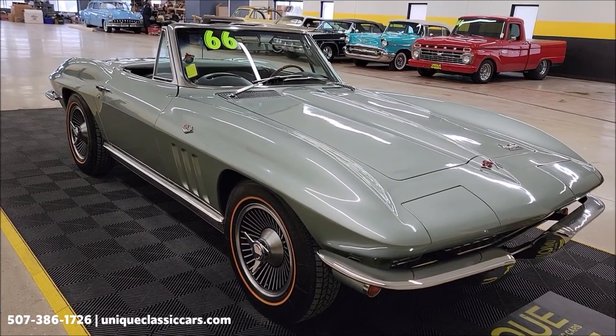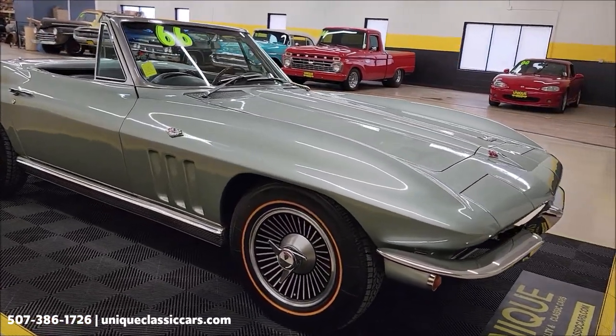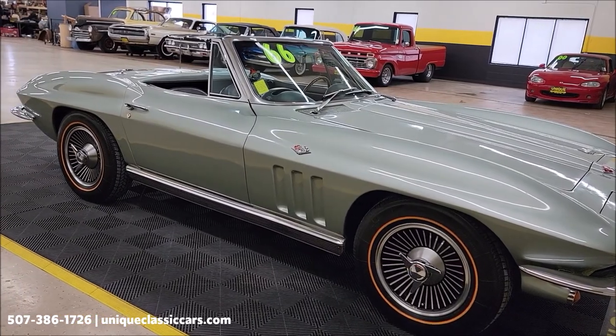You can see those things in the still pictures at UniqueClassicCars.com. Click on the link down below this video in the description and it will take you right there. Of course, you can also call us at 507-386-1726.